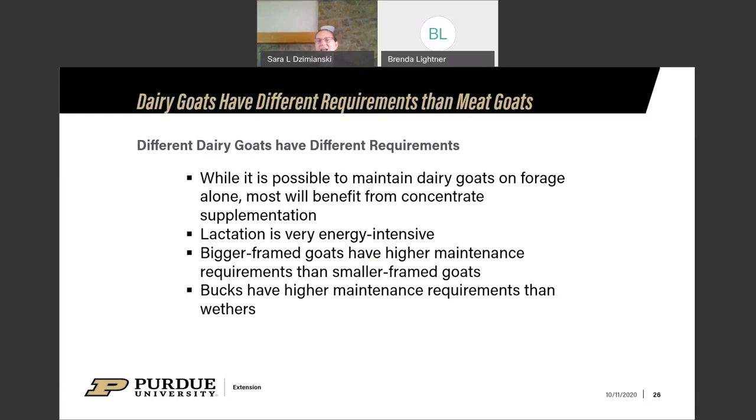The bigger the goat, the higher the maintenance requirements. A Saanen that's 35 inches tall has a much higher maintenance requirement even before lactation than a 22-inch Nigerian dwarf. Bucks have higher maintenance requirements than wethers — pet wethers can often be maintained on forage with a mineral supplement. Most bucks going into rut will need some kind of energy supplementation. It also depends on the time of year and what forage you have available.